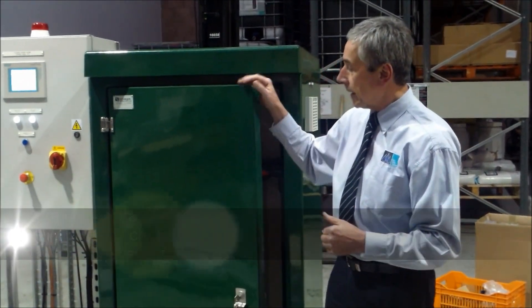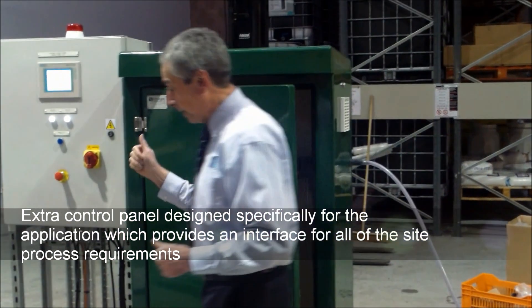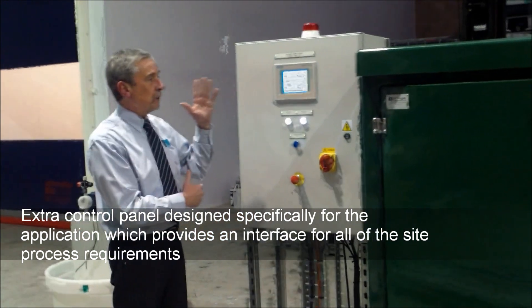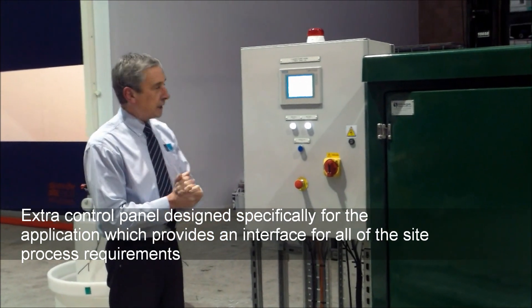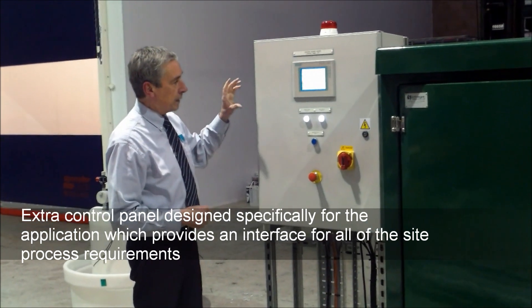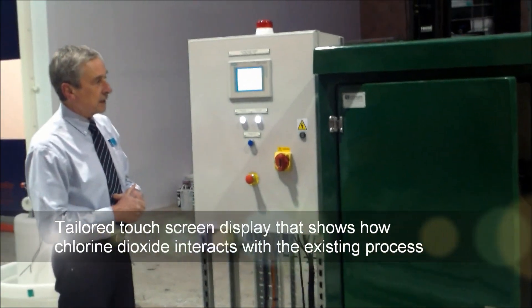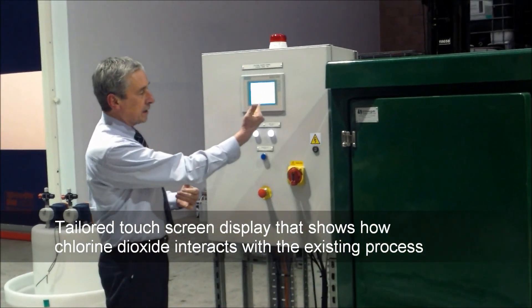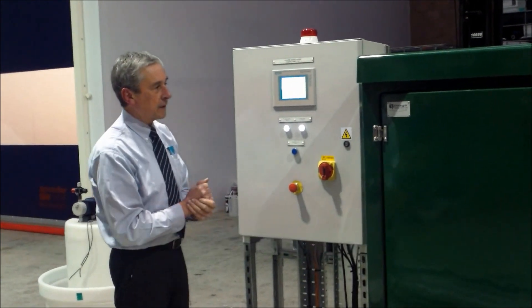In this particular case, to suit the application, we have added an additional control panel which interfaces with all of the site process requirements. We have a display that constantly gives the client all of the information they need, showing their particular process and how the chlorine dioxide interfaces with it.